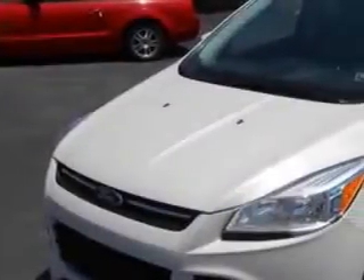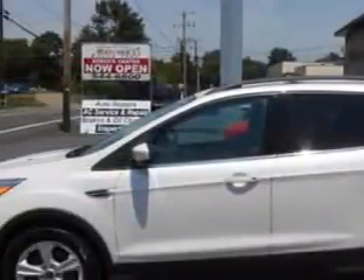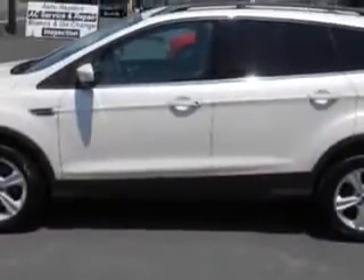Check out this Oxford White 2013 Ford Escape 4x4 SE SUV, equipped with a 4-cylinder engine and an automatic transmission. Enjoy an exceptional 28 miles to the gallon on this great SUV.